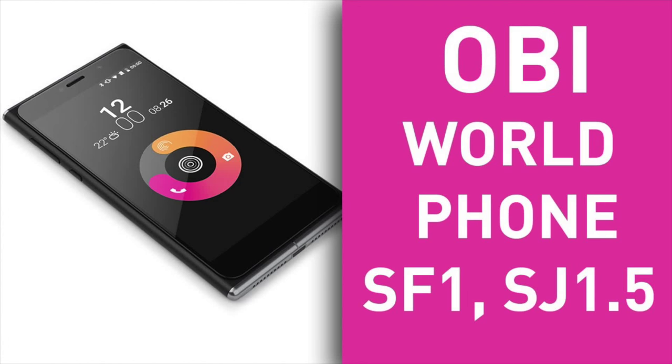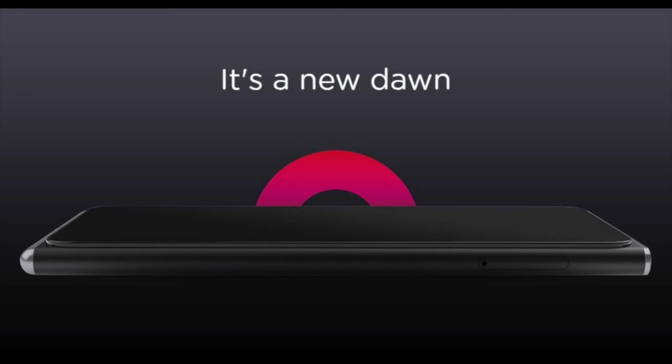Hey YouTube, you guys are here with NextTechEd. I'm here to bring you guys a quick video. To start off, what you're looking at is the OB World Phone SF1, which has actually been co-founded by the former CEO John Sculley of Apple and the marketing director of Pepsi.